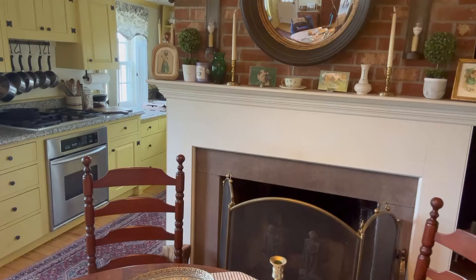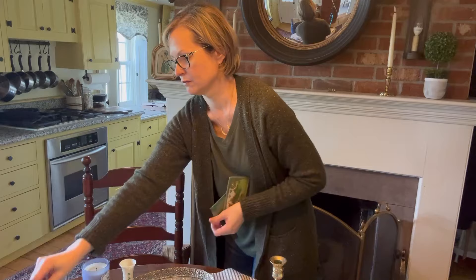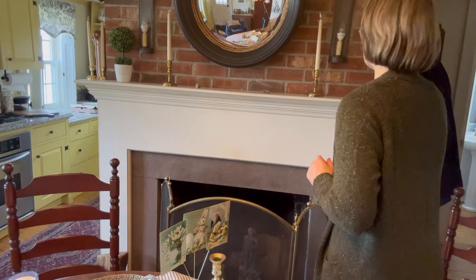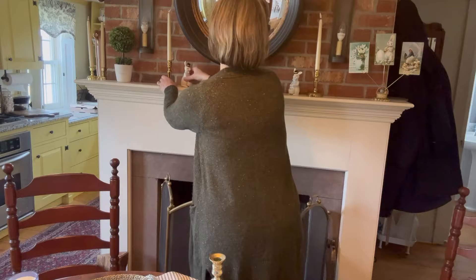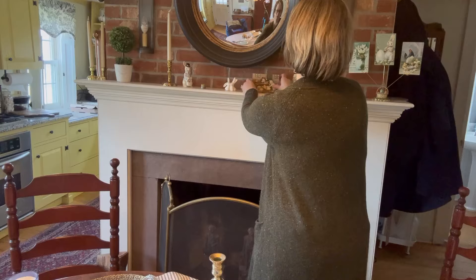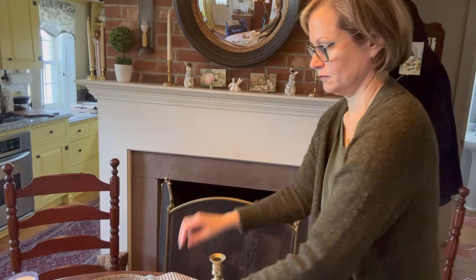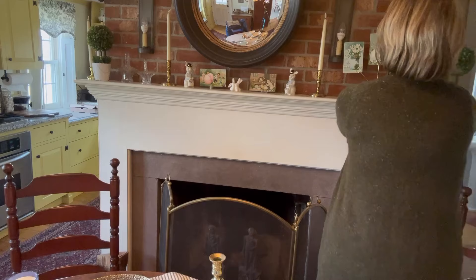We're going to start as we always do by cleaning off what's already there. It's time to put all of the St. Patrick's Day decor into a box and pack it back into the attic until next year. I know I want to use some antique Easter postcards, so I'm starting there, and I definitely want to use these little Lennox bunnies. I think it would be nice if I had bigger pieces to either side of the mirror, but I'm really just using what I have. I don't want to go out and buy anything new.